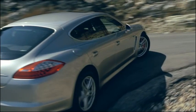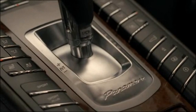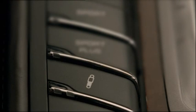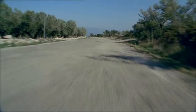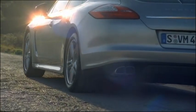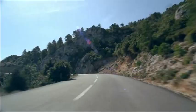Porsche Active Suspension Management, PASM, adapts the damping forces automatically according to the road conditions and your driving style. It has three settings: Comfort, Sport, and Sport Plus. Press the damper button on the center console once for the Sport setting and twice for Sport Plus. Press the button again to return to Comfort mode. Sensors detect the body shell movements occurring under fast cornering, rapid acceleration, braking, or on uneven ground. The control unit evaluates the current driving conditions and adjusts the damper settings according to the mode selected. The result: increased comfort, stability, and performance.